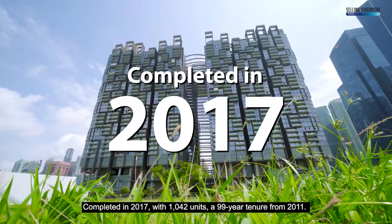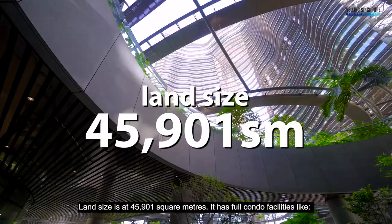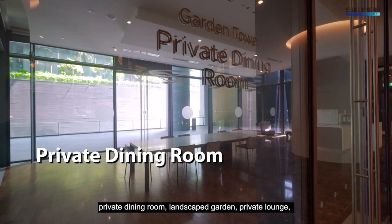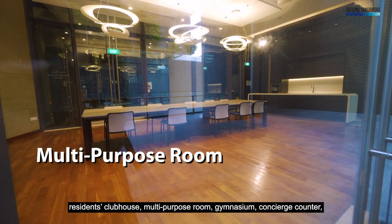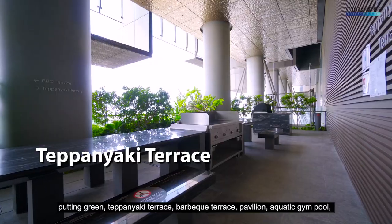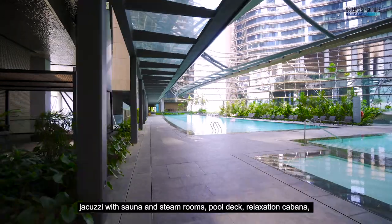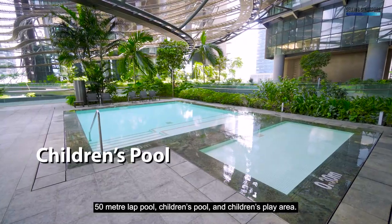Completed in 2017 with 1,042 units and 99 years tenure from 2011. Land size is at 45,901 square meters. It has full condo facilities like private dining room, landscape garden, private lounge, residence clubhouse, multi-purpose room, gymnasium, concierge counter, putting green, teppanyaki terrace, barbecue terrace, pavilion, aquatic gym pool, jacuzzi with sauna and steam room, pool deck, relaxation cabana, 50-meter lap pool, children's pool and children's play area.